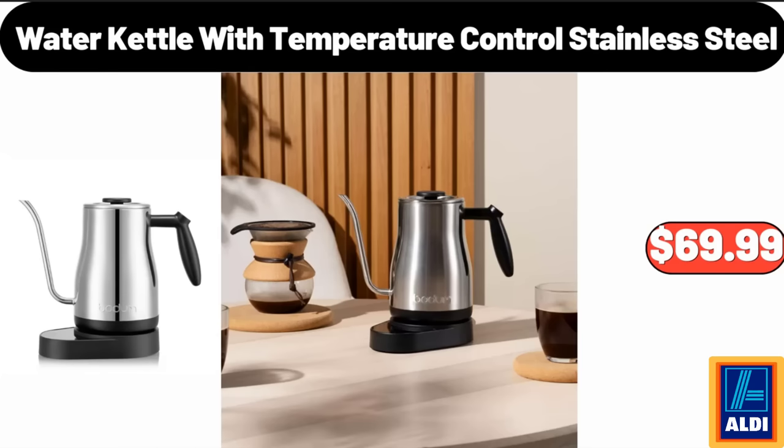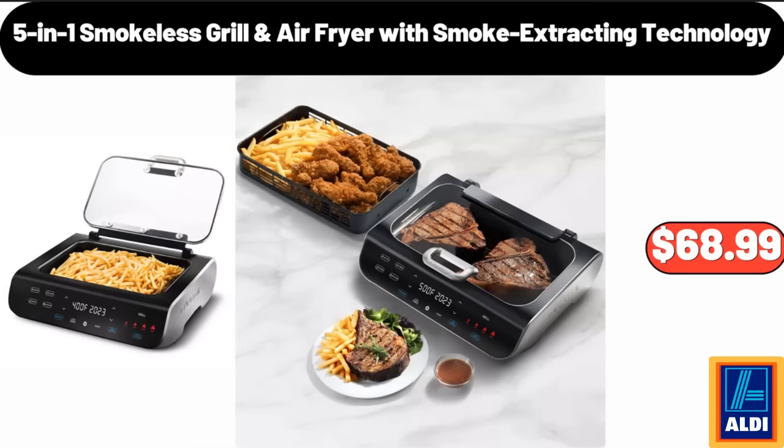Water Kettle with Temperature Control, Stainless Steel, $69.99. Five-in-One Smokeless Grill and Air Fryer with Smoke Extracting Technology, $68.99.